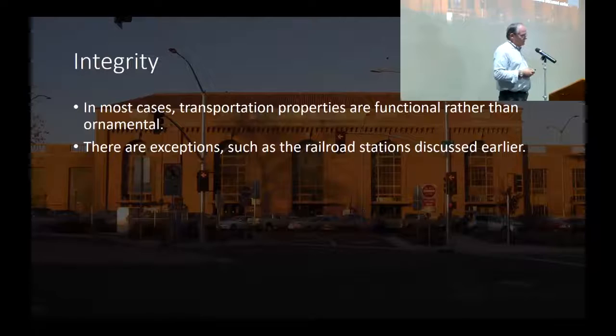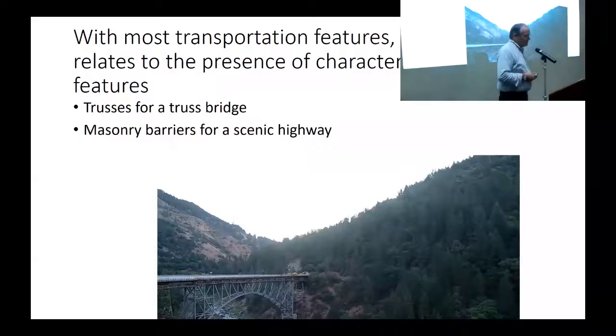Regarding integrity: in most cases transportation properties are functional rather than ornamental. The exceptions are depots - and there are plenty of depots that are more functional than ornamental. If you go to the National Register site and search 'depot California,' a huge proportion of all standing depots in the state have been listed. Most are Southern Pacific standard types that bordered on cookie-cutter buildings, but they're unusual now because not many are left and people have a lot of interest in them.